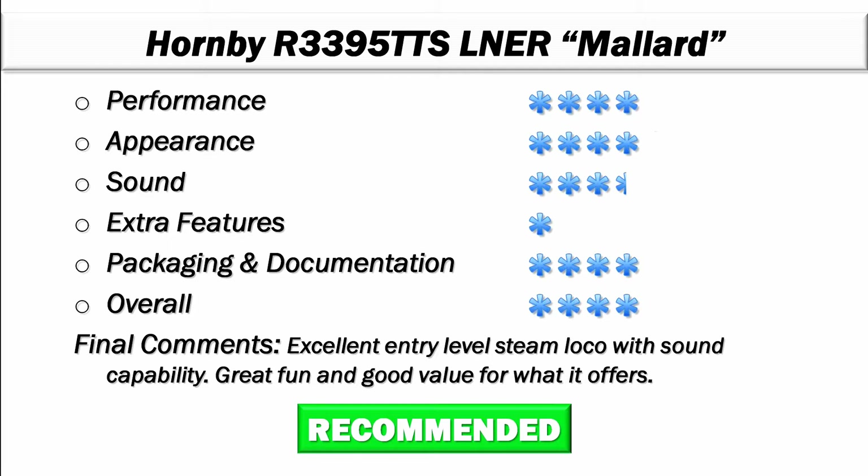For sound, I'm giving it three and a half stars. It does suffer a little bit because it is TTS only and you don't have the flexibility of full DCC sound capability, which takes a little bit from it. There are one or two little quirks when running the locomotive where you get small gaps in the sound. But three and a half stars is still quite good, and from what you saw on the run-out, it's a pretty impressive sounding locomotive. There is a small detailing kit included, but nothing else in terms of any significant added features.